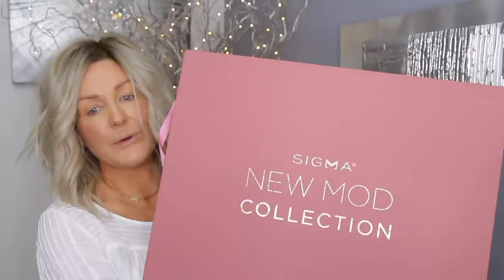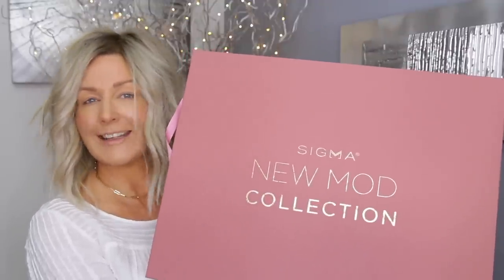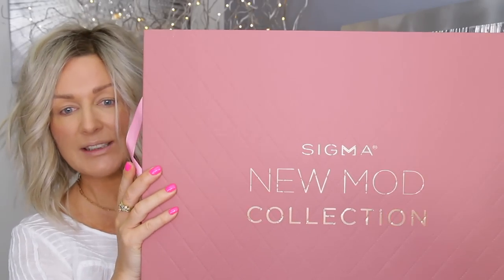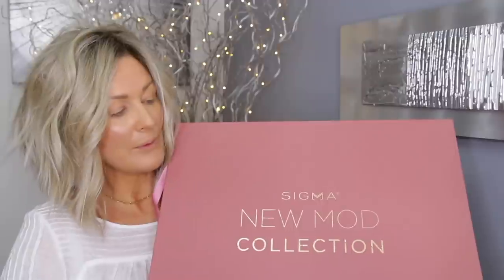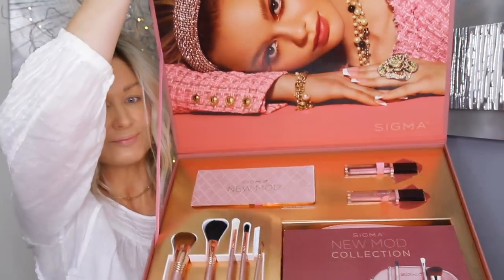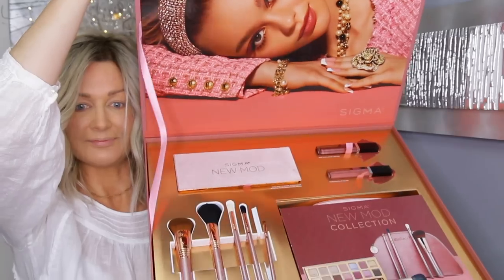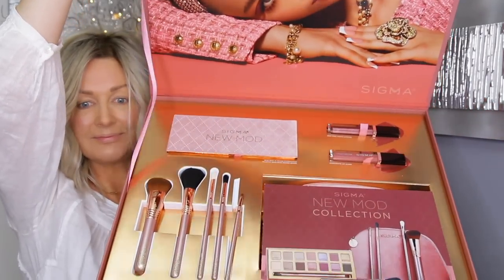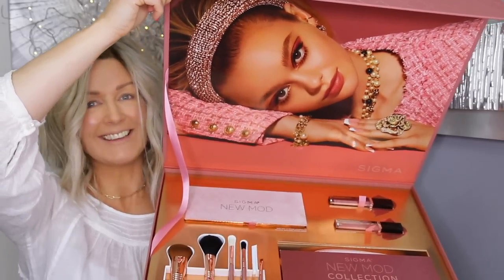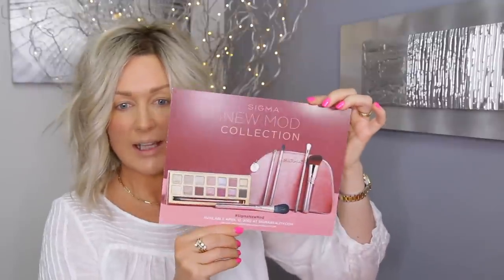I think this box is so beautiful. The whole collection has very much a Chanel look about it. It looks like the box is quilted — you can see the detail. But now look at this inside — doesn't it have a Chanel vibe? It's really, really gorgeous. So here is the whole collection.